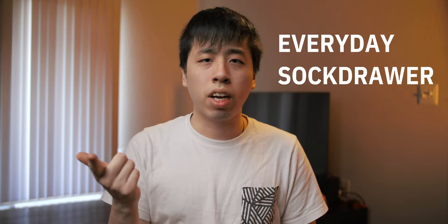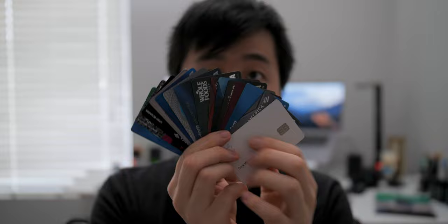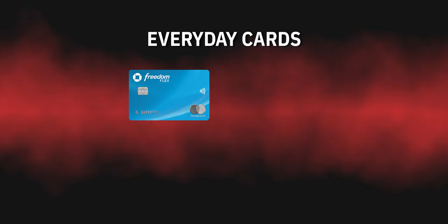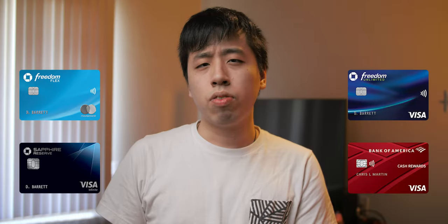Every card I have is put into one of three categories: everyday cards, stock drawer cards, and churning cards. I'll explain what each category means as I talk about the cards within it. First is the everyday category — cards I use every day — which includes the Chase Freedom Flex, Chase Freedom Unlimited, Chase Sapphire Reserve, and the Bank of America Cash Rewards card. These four credit cards are collectively responsible for 95% of all my purchases every single year.